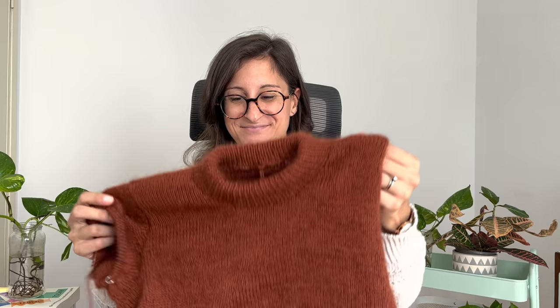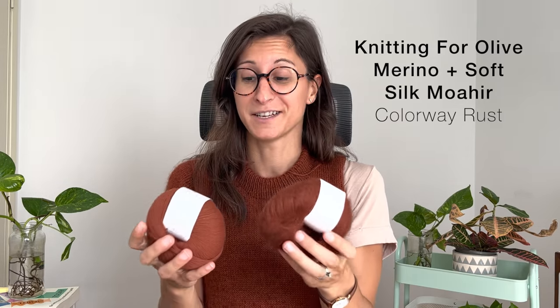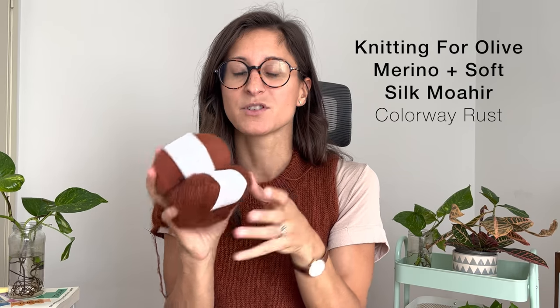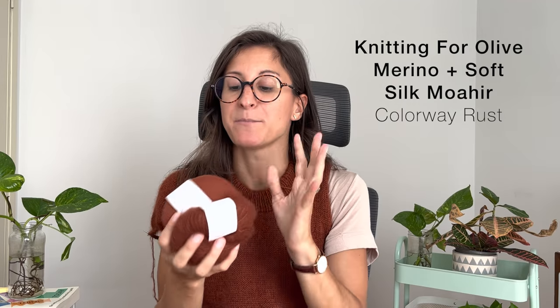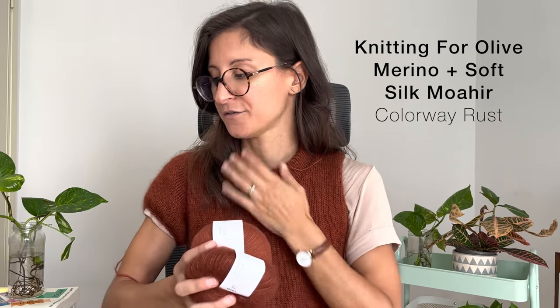I didn't want to go through the process of knitting down the collar again. This way it'll take a little less time and I can adjust the circumference of the collar a bit better. I really like the look. Let me try it on — ta-da! It definitely still counts as a work in progress, but the fit is beautiful. There's a good amount of ease around the armpit and with blocking it'll relax even more. I'm using Knitting for Olive Merino Plus Soft Silk Mohair in the color Rust, which is a perfect autumnal fall shade. I bought it during last winter and it was the perfect yarn for this project.